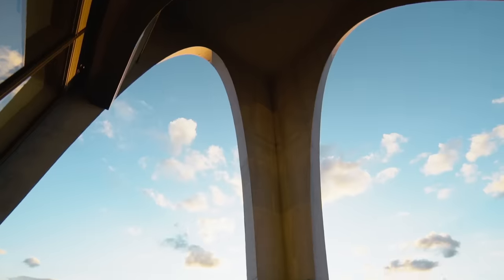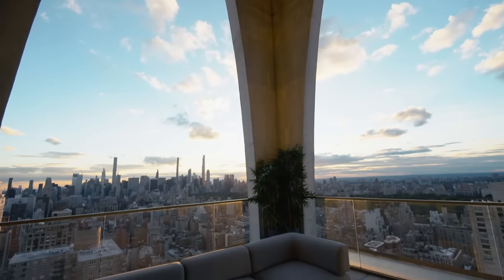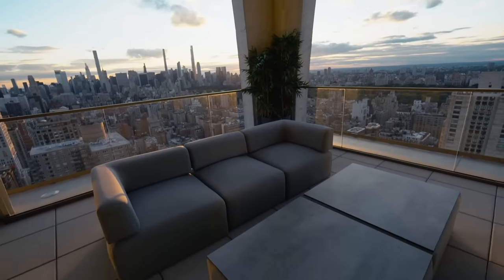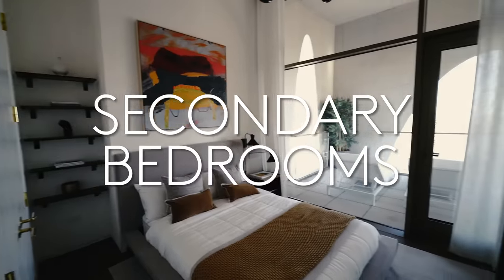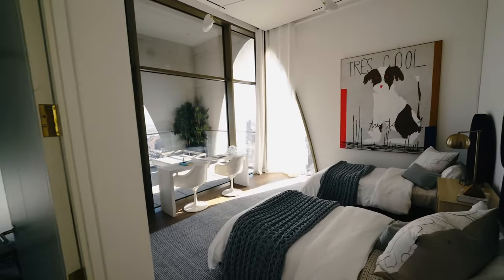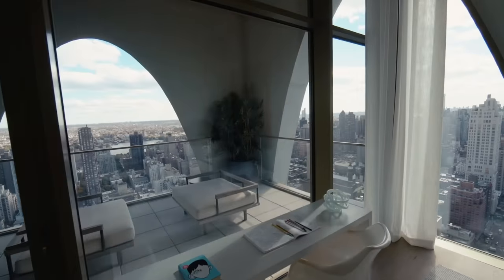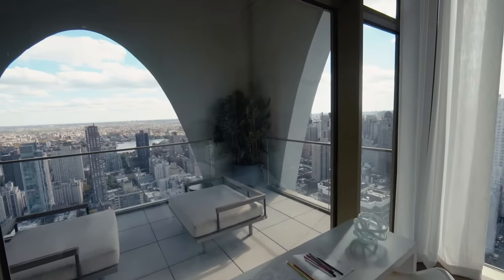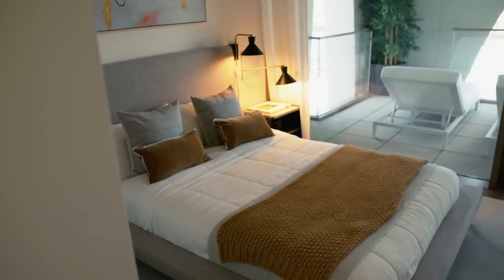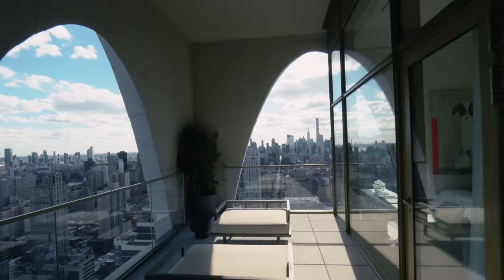The arches allow for setback outdoor space, so if it's raining or there's snow or inclement weather, you can still be outdoors and enjoy the outdoors without being in the elements. We're now in the secondary bedroom wing. This particular bedroom is an ensuite bath set up with two twins. We have unobstructed views to the south through an arched window and views to the east to the East River. We also have a covered loggia that connects this bedroom with the two adjoining bedrooms next door in a private outdoor area — it's unlike anything you'll see anywhere else.